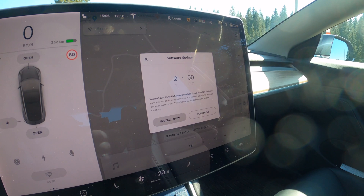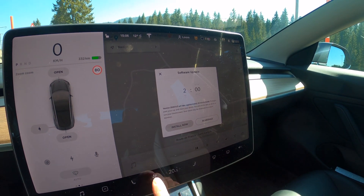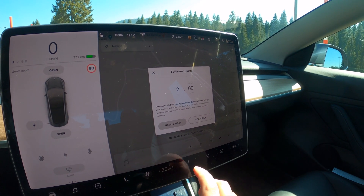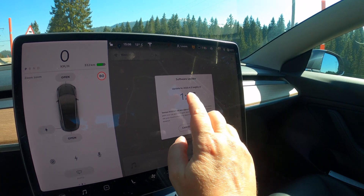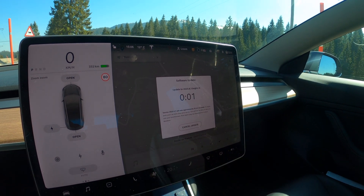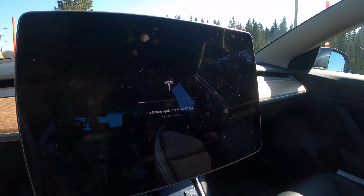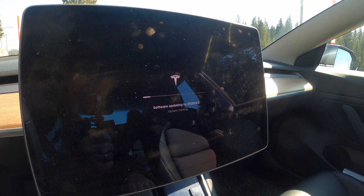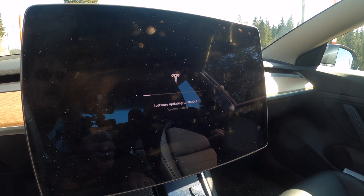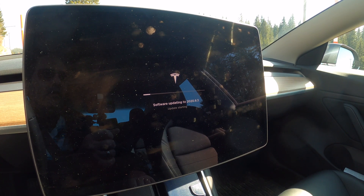Okay, so the update has finished downloading and we're not gonna launch it right now. Let me tap install now. And I think if I remember correctly, yeah, you can actually tap it to start it. And now it says software updating to 2020.8.3. So we're gonna wait until it's finished and come back to the video once it's done.